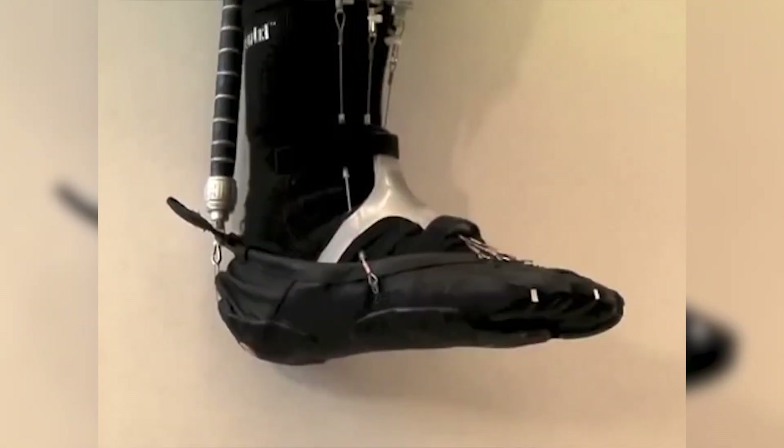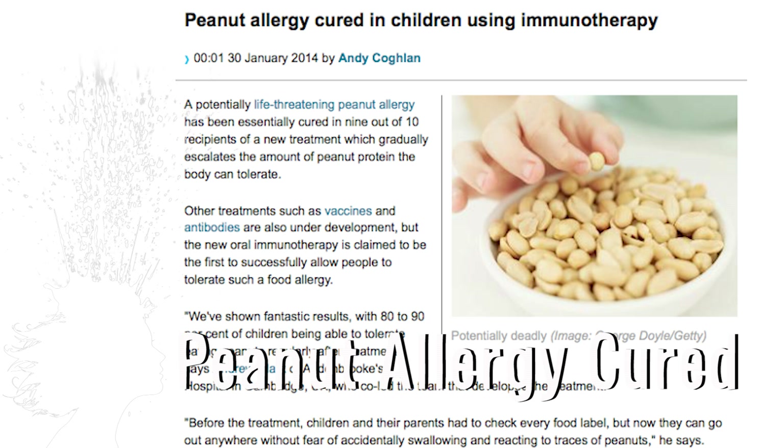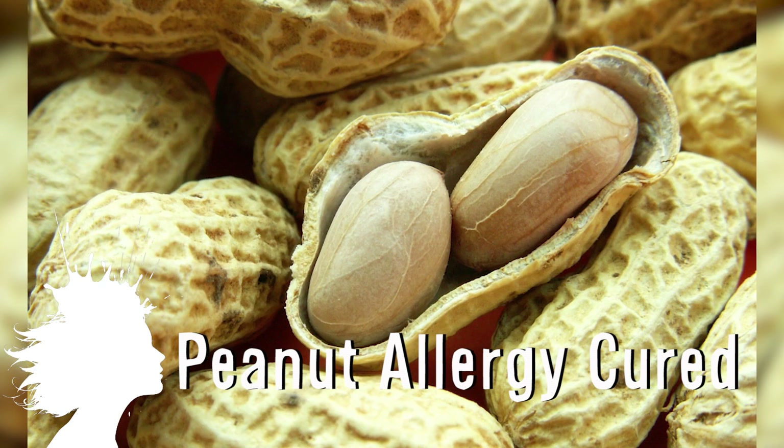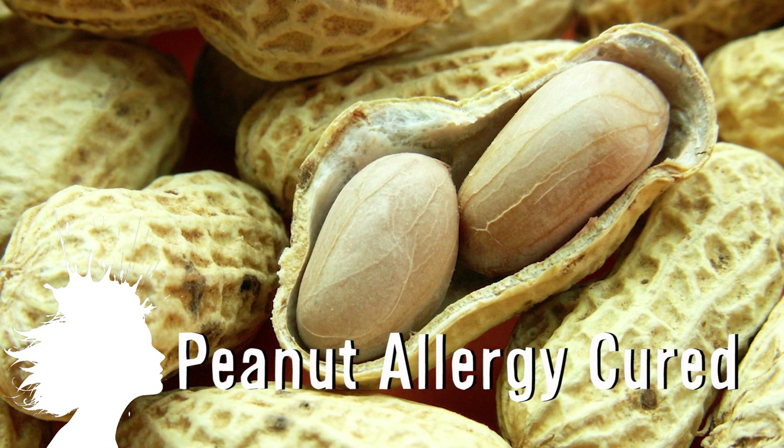Work is still being done to make it wearable for patients. Peanut allergies have essentially been cured in 9 out of 10 kids with a new treatment that gradually escalates the amount of peanut protein the body can handle.